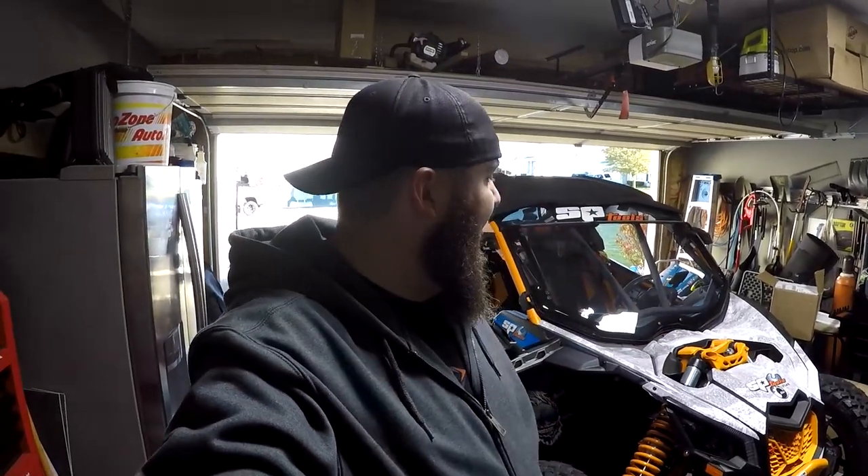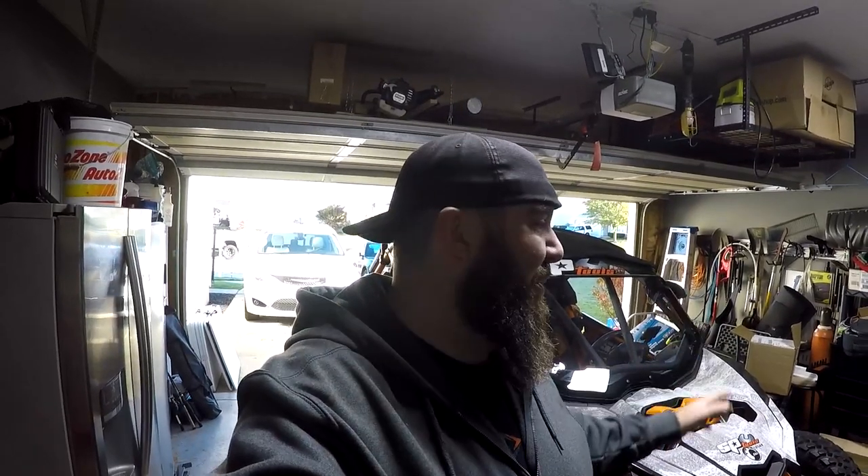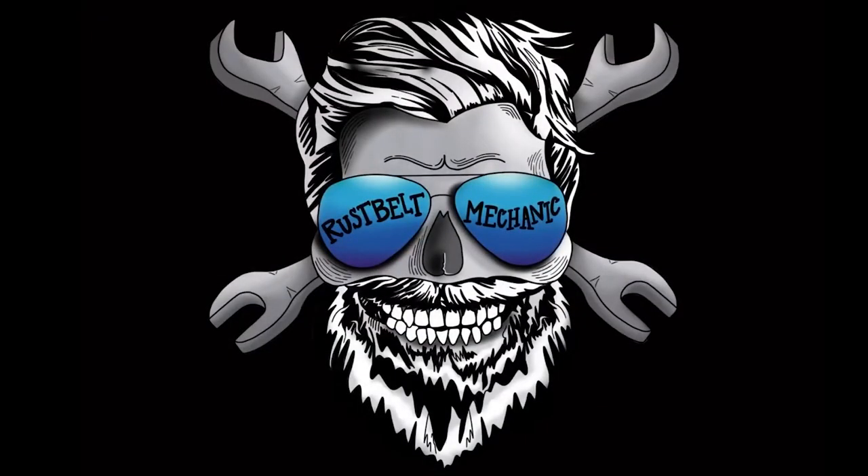Good bright and early morning boys and girls, thanks for stopping back into the channel today right here at the Rust Belt Mechanic. We're getting ready to hop into the side-by-side and go on a special little trip. If you guys remember way back, we bought the crappy smoking Chrysler 300 that would just fog out pretty much everything. After leaving the dealership, I had to do something with it, so ended up putting it over at a buddy of mine's shop. He's had a look into it over the last week or so, and we're going to go through exactly what we're going to be doing with that car here on the channel.